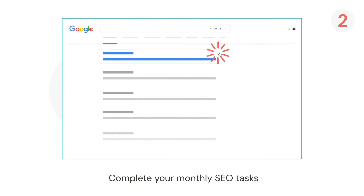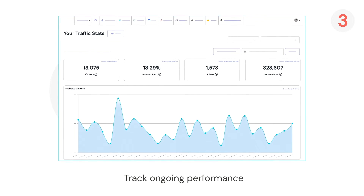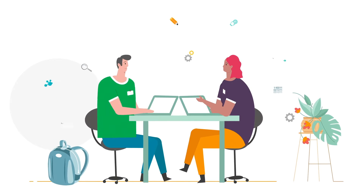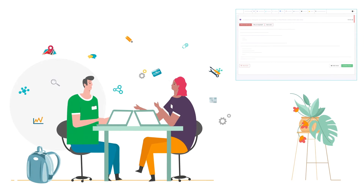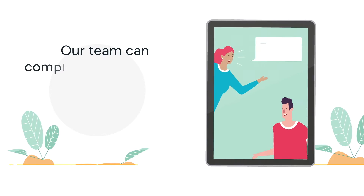And three: it tracks your website's performance in Google so you can be confident you're making improvements. With our SEO tool by your side, anyone in your business can follow the simple and easy-to-follow instructions to reach the top of Google — even your juniors.